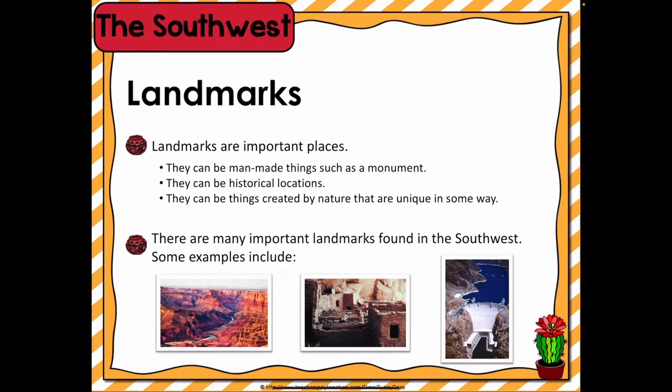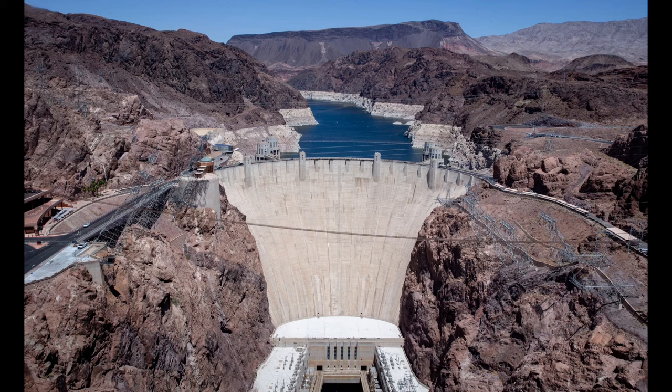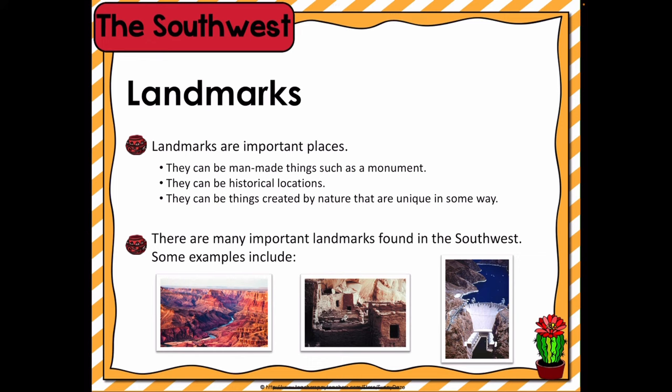There are several fascinating landmarks that can be found in the Southwest. The Hoover Dam was built in the 1930s on the Colorado River and named after President Herbert Hoover. This dam is a huge concrete barrier that controls floods, provides irrigation water for growing crops, and produces hydropower.